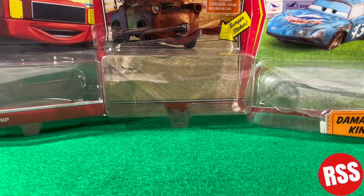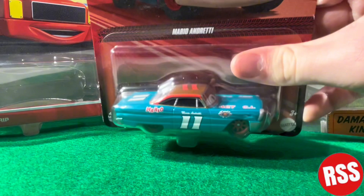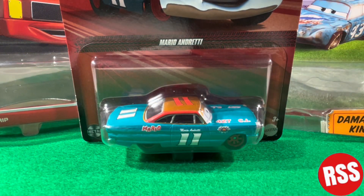Hey guys, welcome back to another video on the channel. In today's video we are continuing the 12 Days of Christmas series — we are coming to the second to last episode, this is day 11, and today we are going to be taking a look at Mario Andretti. Let's get right into it.